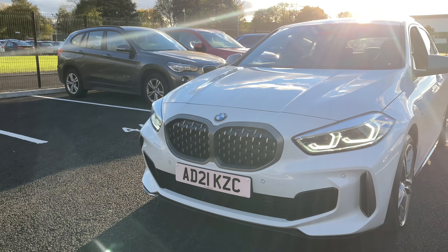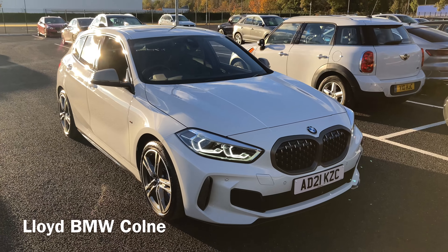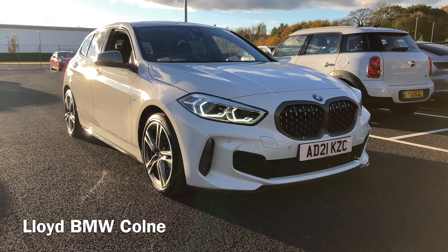Interested in this unmissable hatchback? Please get in touch with our wonderful sales team here at Lloyd BMW Cone. Thank you and we hope to hear from you soon!